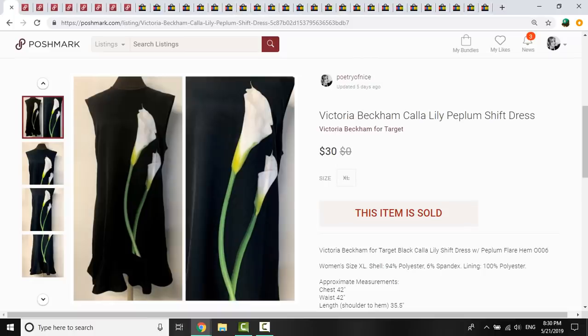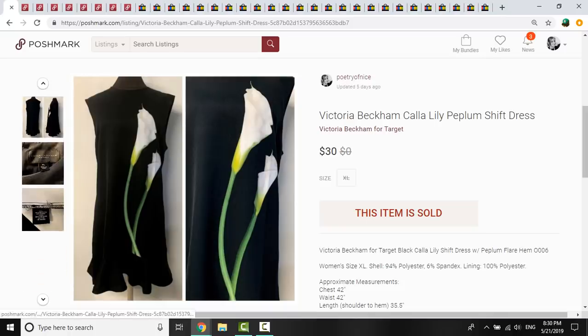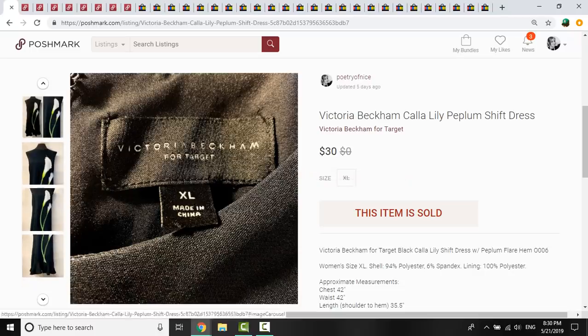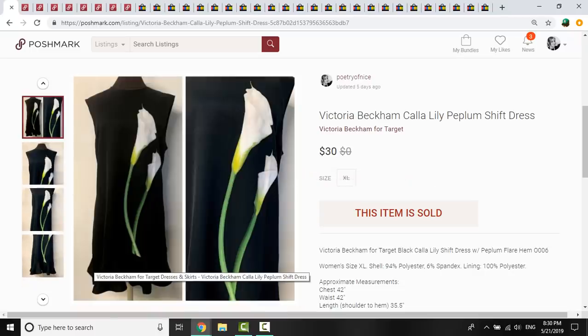This piece I picked up in a thrift store, so I had about $2.90 into it. It was Victoria Beckham for Target, size extra large, with a lily on the front and a little ruffle peplum. It was a shift-style loose fit dress. When I looked at the comps, they were all over the place — some selling for as low as $10, some as high as $30. I listed it at $35 hoping to get $25 to $30, and I ended up getting $30 for this dress.